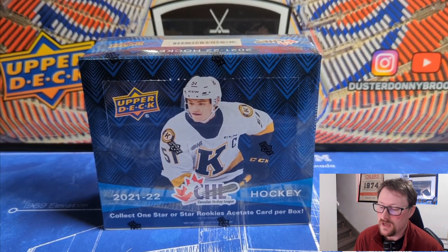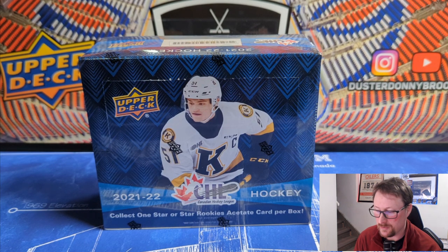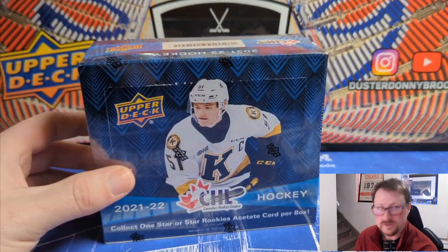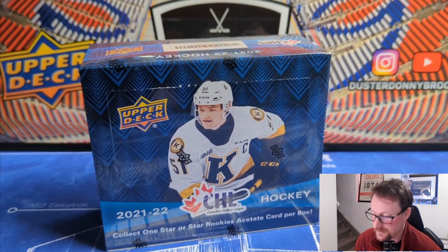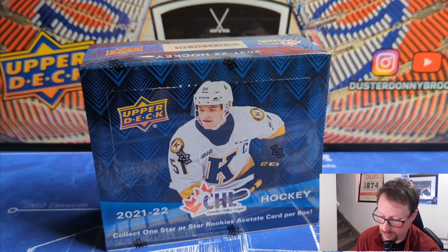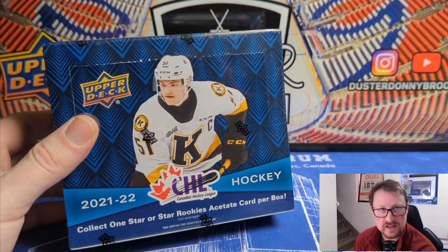Welcome back! Today in honor of the World Juniors just starting — it's box day when I'm filming this — Team Canada plays Czechoslovakia tonight. In honor of the World Juniors happening right now, we're doing another box of CHL. This will be the third box I've done. We'll do a little bit of Bedard hunting, maybe some Shane Wright hunting, although obviously Bedard is the better guy to go for, and some of the other guys on the team.